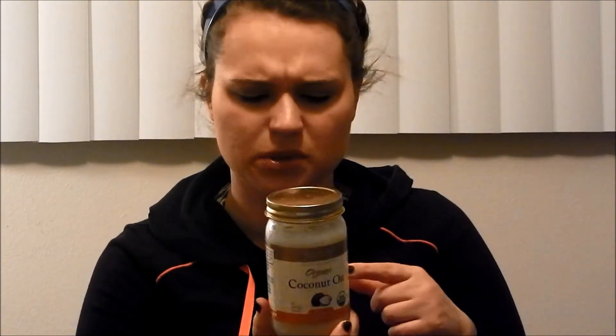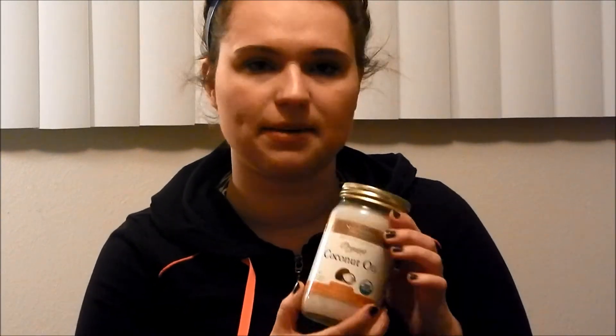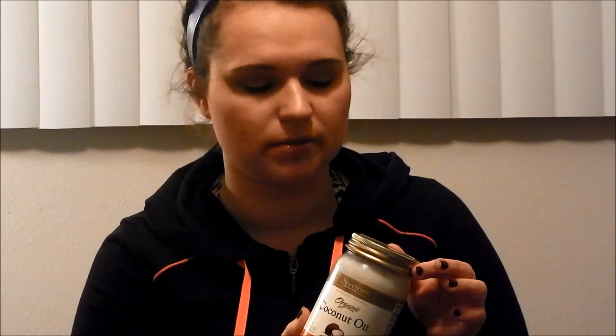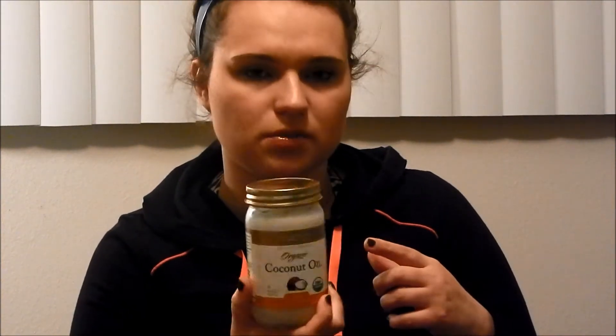Another product that I really like using for removing my makeup, as well as in my hair, is the Organic Coconut Oil. This was more expensive — it was about twelve dollars. But I really like this because it takes off makeup amazingly. You just add a cotton pad to it, and if the cotton pad's damp, it'll just get all your makeup off. It's awesome. And there are so many good reviews about coconut oil — it also helps your lashes grow as well. So this is another awesome product.